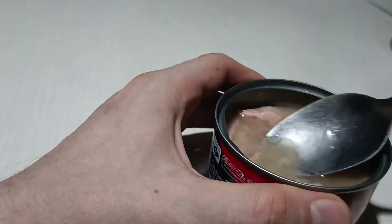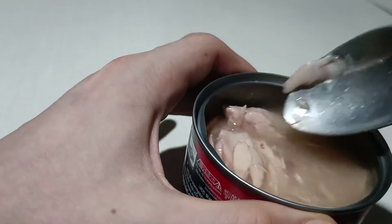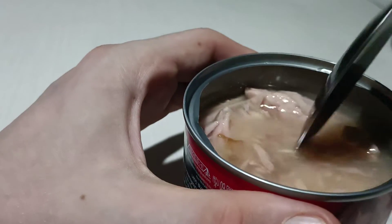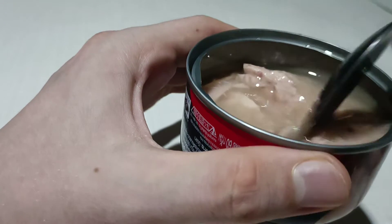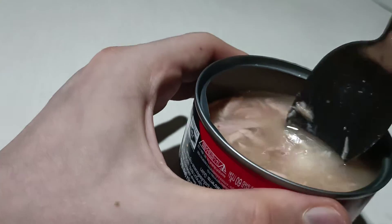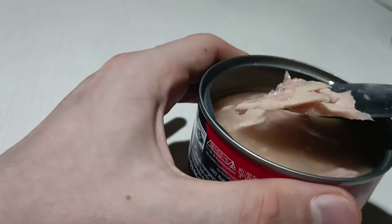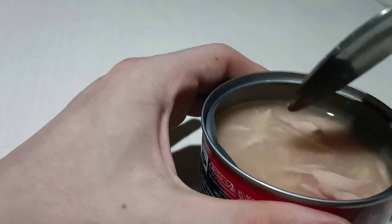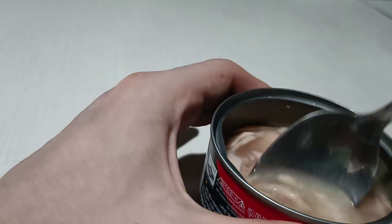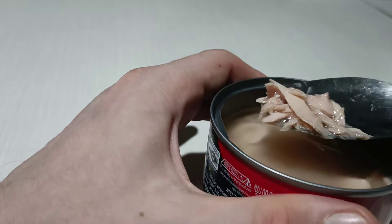So it's eatable, especially when you're hungry, but nothing special. As for me, mackerel in tomato juice is more tasty. But anyway, if you put some vegetables, garnish, or maybe onion it'll be tastier — but out of the bottle it's maybe five out of ten.